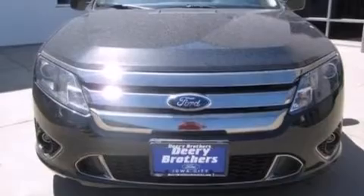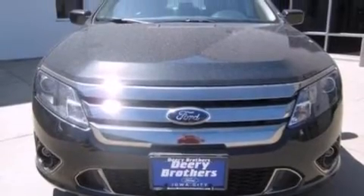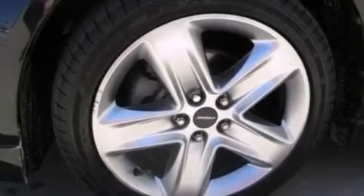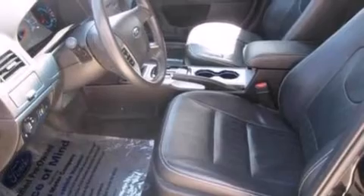Additional highlights include traction control and stability control systems, big 18-inch wheels, and a tire pressure monitoring system. Also included are a power driver's seat, air conditioning, cruise control, and a six speaker audio system.